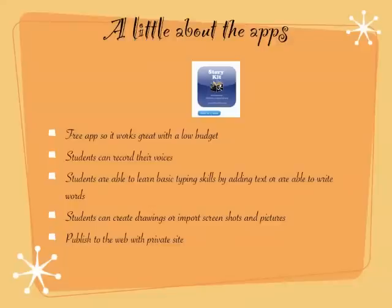StoryKit is a free app, which works great when you have a classroom set of 30 and a very low budget. One feature I really like is that students are able to create their writing and then record their voice on top of it, which helps with fluency. It also helps with reading their high-frequency words in a sentence. This app has both a typing feature and a writing feature, so students can either type the words or write with their finger. They can use screenshots from the internet or screenshots taken on their iPad, and they can also draw a picture.